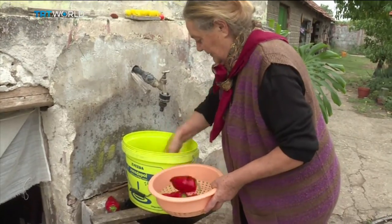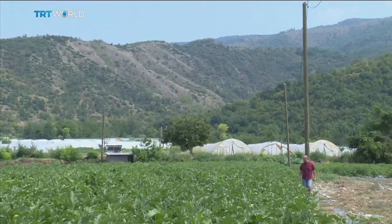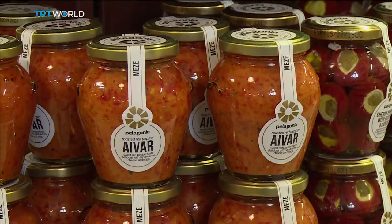But several Balkan countries claim the condiment as their own. Whatever the origin, many more nations now have a taste for the relish. The company Pelagonia exports to 15 different countries. It's really the reason we started our company, because we felt that this was a product that had never found its place in world food.